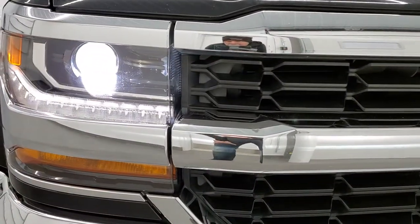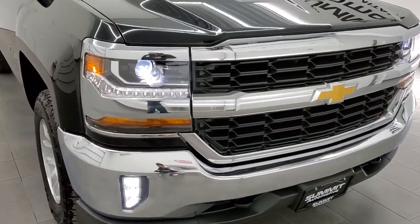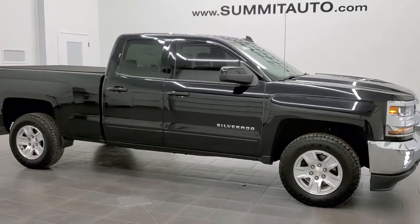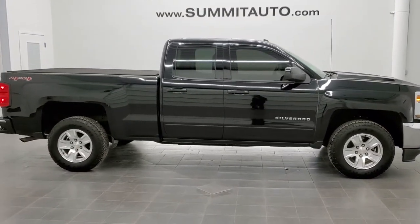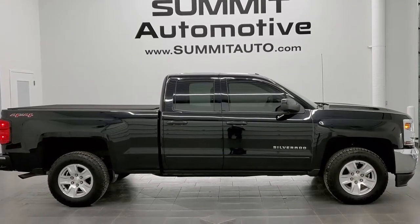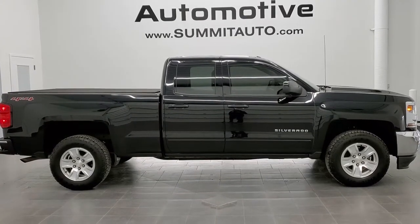Check out those HID headlamps, the LED running lights, the LED fog lamps — super bright. I would highly recommend this truck from a quality and condition standpoint. And to see more pictures of this truck or one of our other 450 new and used cars, trucks, SUVs, minivans, Wranglers, half tons, three quarter tons, one tons — you name it, we got it. Go to www.summitauto.com for full pictures and descriptions of every single vehicle from two locations. And if you'd like to check out more HD videos, you can go to youtube.com/summitauto.